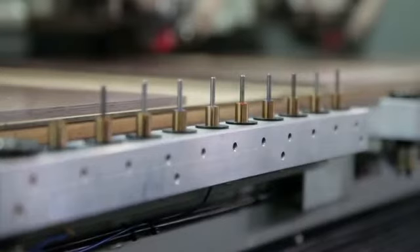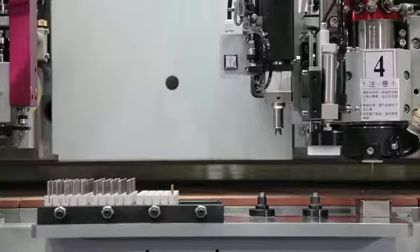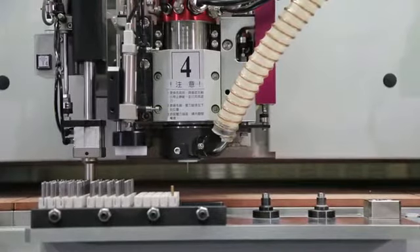PR series high-performance spindles are matched to either 10, 100 or 200 position tool magazines for quick and efficient tool changes.